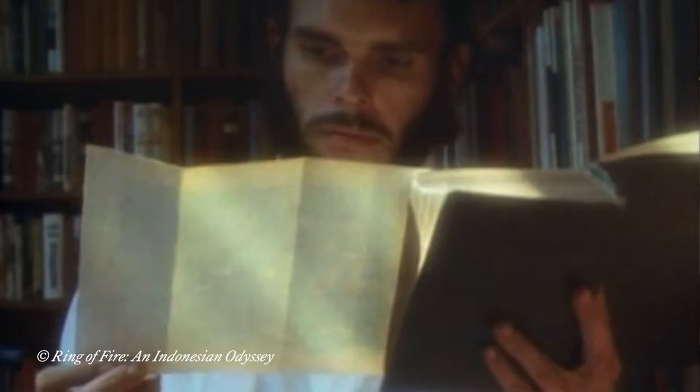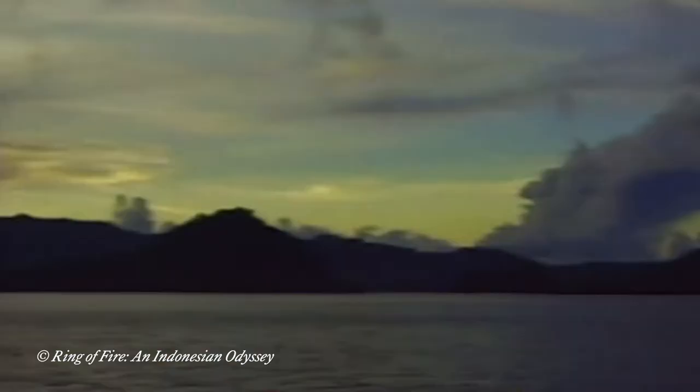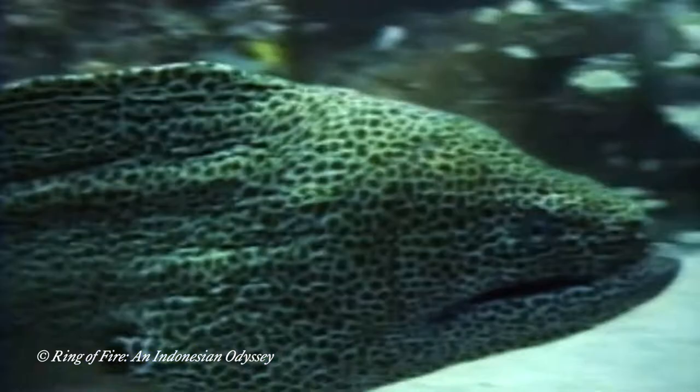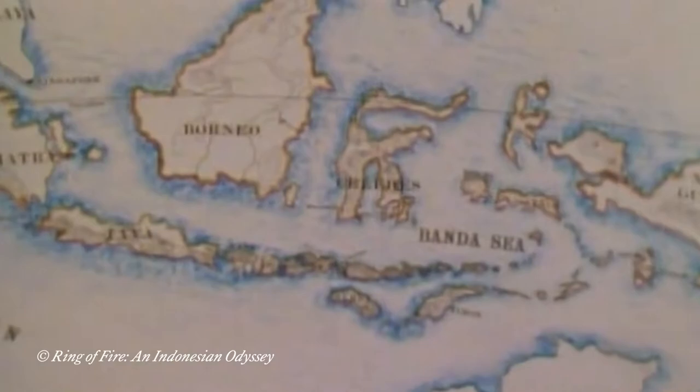Well hello my friends. Today I'm going to talk to you about the extraordinary island of Sulawesi. Now Indonesia's some 17,000 islands you might think are very similar, but the extraordinary thing is that there are an enormous amount of them which are incredibly different from each other, culturally, geologically, historically, and especially in terms of flora and fauna. Perhaps few are more different from the others than Sulawesi.